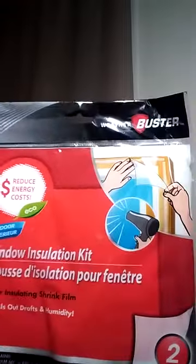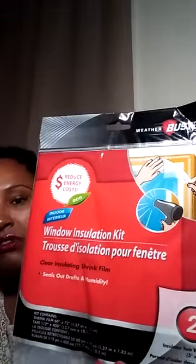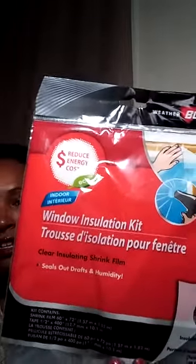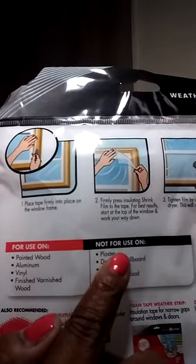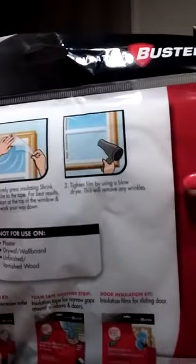For home stuff, I saw this Weather Buster Reduce Energy Cost Eco Indoor Window Insulating Kit — clear insulating shrink film that seals out drafts and humidity. We're going to use this to seal up all of our windows because there is a little draft coming in and the kids are congested — you just peel it off, stick it on, and use a blow dryer to seal it in. I got four of those.